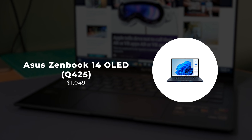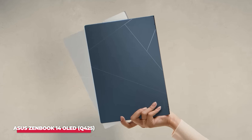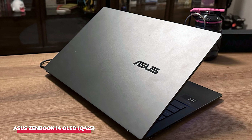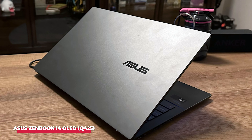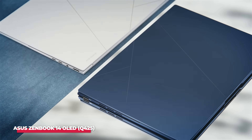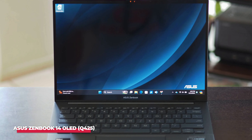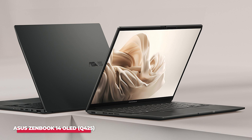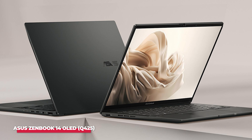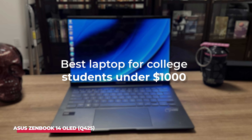Number 4: Asus ZenBook 14 OLED Q425. The Asus ZenBook 14 OLED Q425 was one of our most anticipated laptops this year, and it certainly lived up to the hype. With its Intel Core Ultra CPU, this laptop offers outstanding performance, but what's even more impressive is its efficiency, boasting nearly 16 hours of battery life. The 1080p OLED display is a standout feature, making any content look stunning. Weighing in at just 3 pounds, the ZenBook 14 OLED is also incredibly portable, making it a breeze to carry around campus. For those who aren't fans of macOS, this is arguably the best laptop for college students under $1,000.